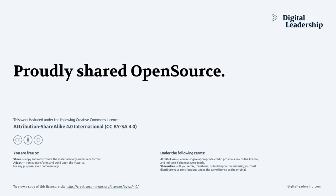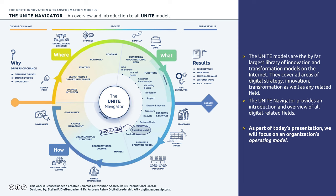All of what you're going to see here is fully shared open source. This is one of the models I'm sharing — the UNITE Navigator. Generally all of those UNITE models are proudly shared open source. You can access and download all of them at digitalleadership.com/unite. Without further ado, let's get kicking.